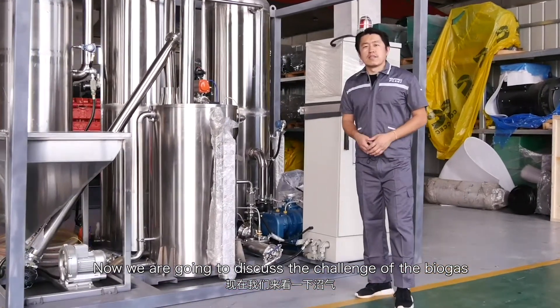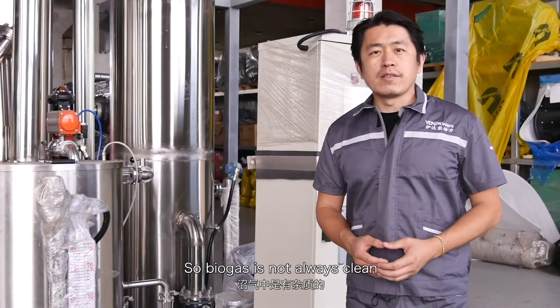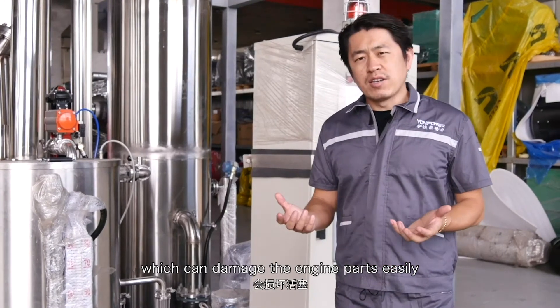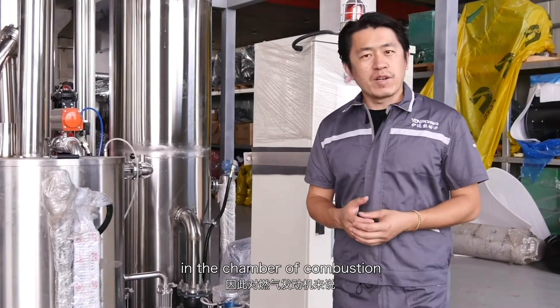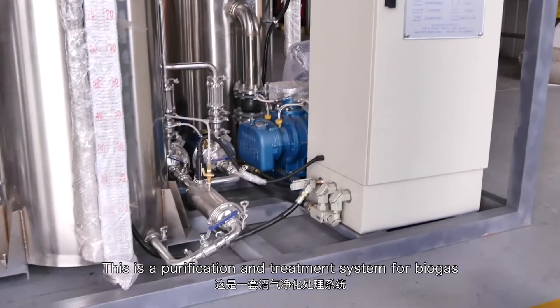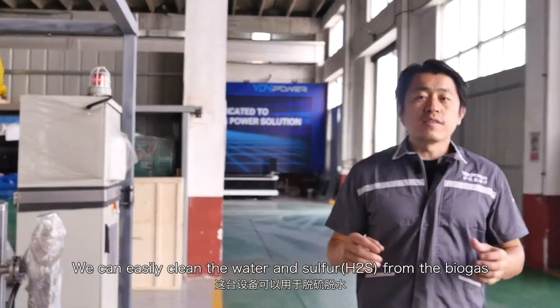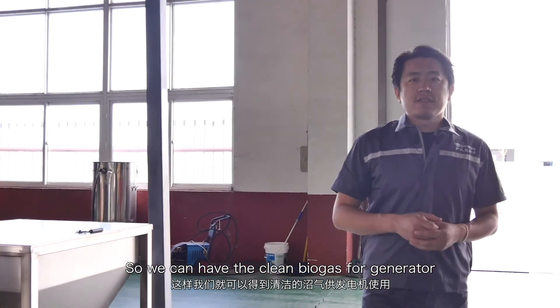Now we are going to discuss the challenge of biogas. We usually produce biogas from all kinds of waste — like kitchen waste and animal waste. So biogas is not always clean, especially the sulfur, which can damage engine parts easily, like pistons, piston rings, and other parts in the combustion chamber. So it is really important to clean the biogas. This is the solution — a purification and treatment system for biogas. With this machine we can easily remove water and sulfur from the biogas, giving us clean biogas for the generator.